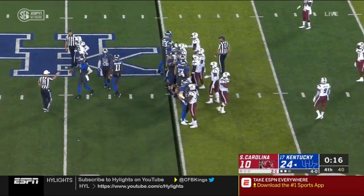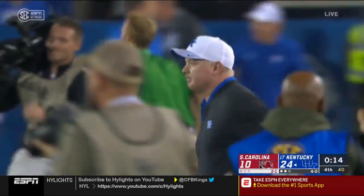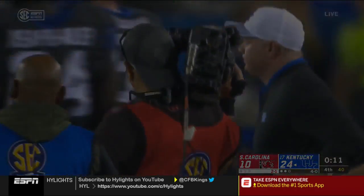Victory formation again, and the Cats are five and oh.